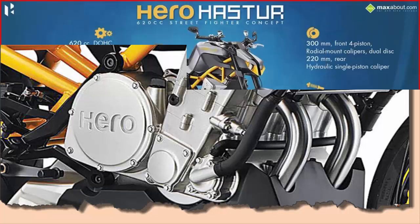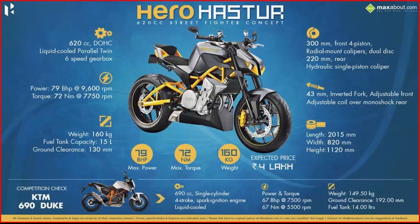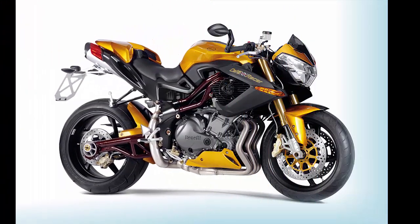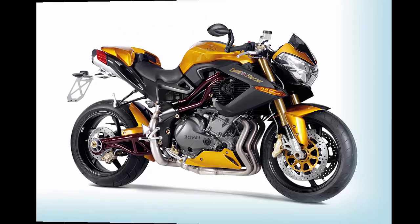The Hero Haster 620cc concept will be available in a single variant in a combination of grey and yellow shade, at an expected ex-showroom Delhi price to be announced, which may vary by mid-2015.